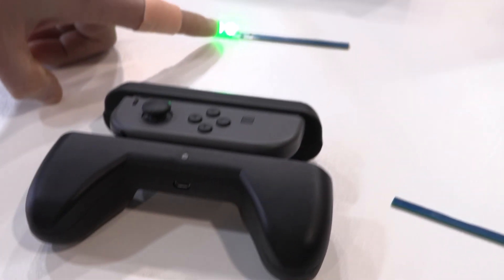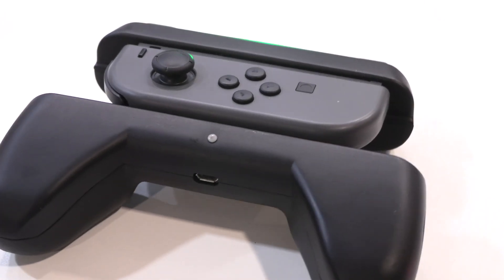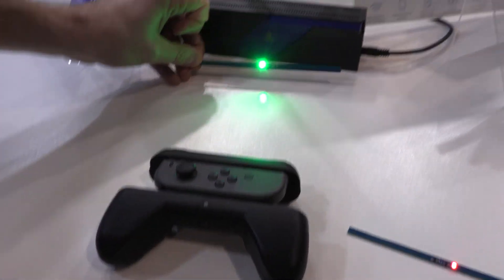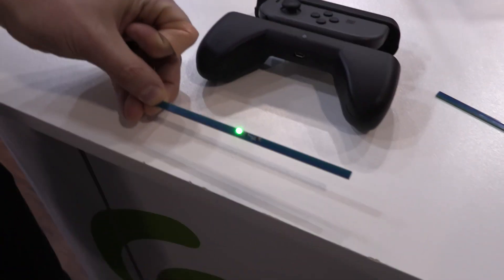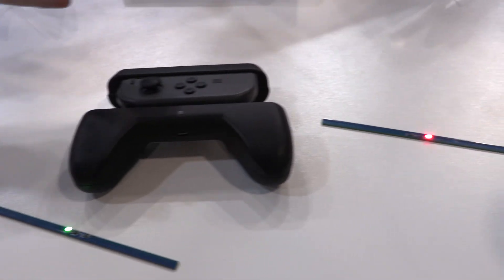Here we're just lighting an LED to show you how it works, but in the grip we're actually using it to charge the batteries. The amount of power you get is based on how close you are to the transmitter — when you get really close the LED gets really bright, but as you move far away you get less power. But anywhere where it's lighting up, power is being transmitted wirelessly.